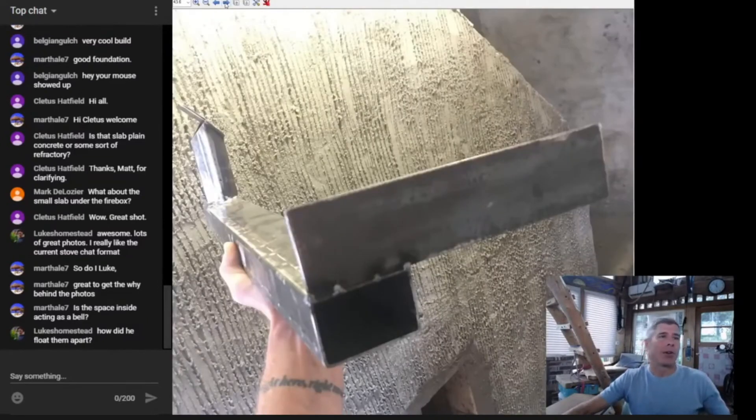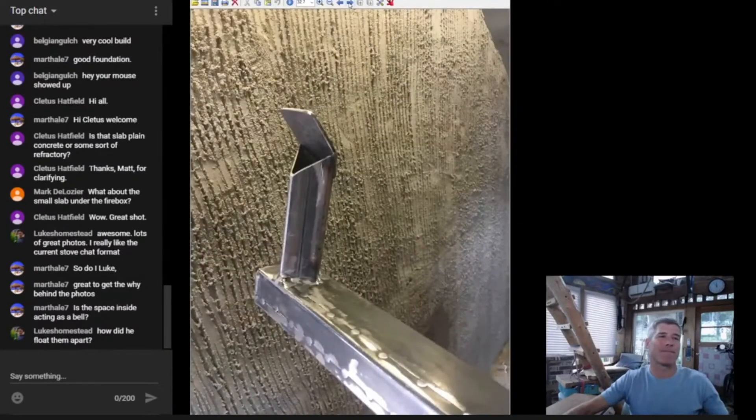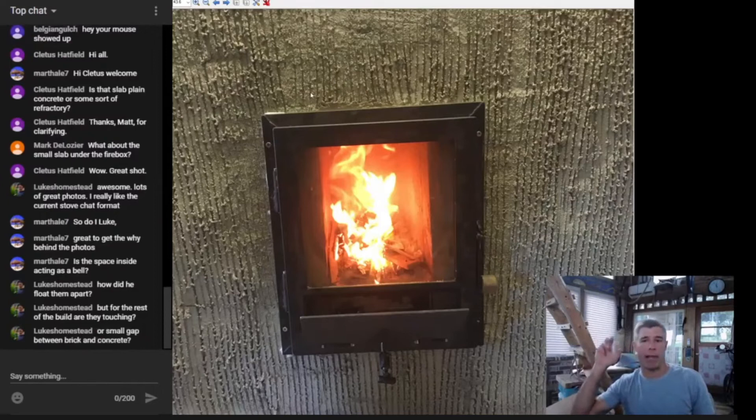There's his secondary air tube — the pre-port tube. Remember it's a sidewinder so it's shooting off to the left. He's got a basic render on the outside with some texture in preparation for what I'm assuming will be a lime plaster render for the final finish. Luke asks if the skins are touching anywhere else — no, they're not touching anywhere. The skins are always floating with a small gap between the brick and concrete.